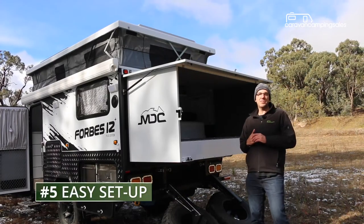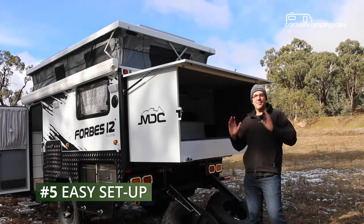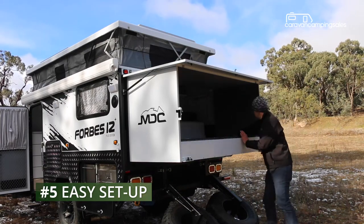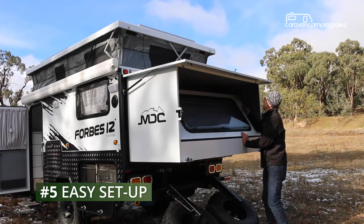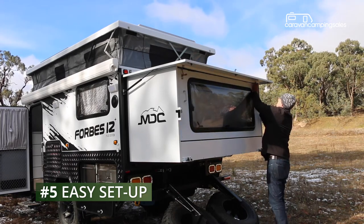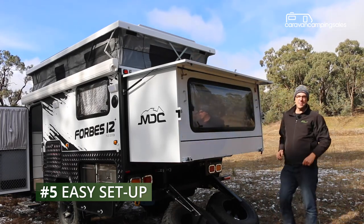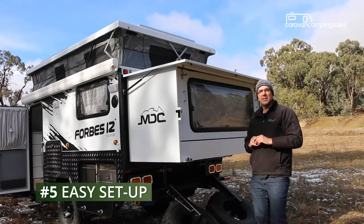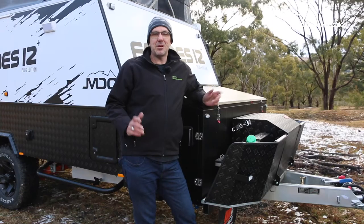Setting up the MVC involves a few steps but it's all pretty easy. After pushing up the roof, the rear bed extension slides out pretty easily, including this last section which just latches onto the two latches. Then it's just a case of pulling out the kitchen extension, going inside, and setting up the dining table.